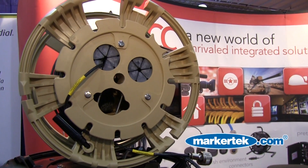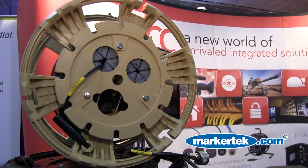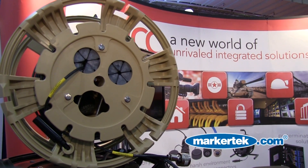Another product is our composite reel that has been tested and approved to U.S. Department of Defense specifications — very well suited to harsh environments.